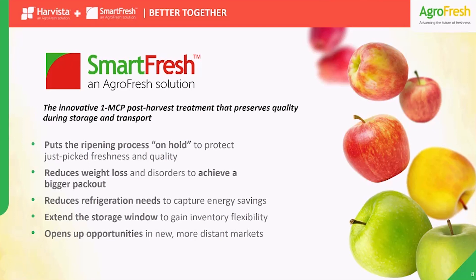You know that SmartFresh is our leading 1-MCP solution for post-harvest. In fact, we invented and first commercialized this game-changing molecule back in the 1980s, and we've been building on our experience and knowledge ever since. It controls your fruit's response to ethylene gas during storage, which puts the ripening process on hold to maintain freshness longer and give you extended potential storage time. This gives you the potential for energy savings, increased packouts, and opens up new flexibility in your inventory management and marketing.